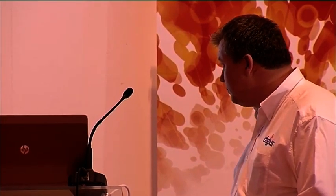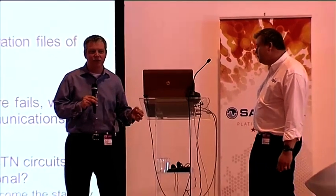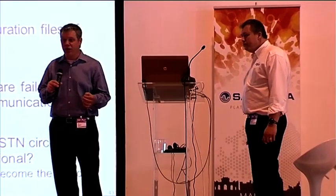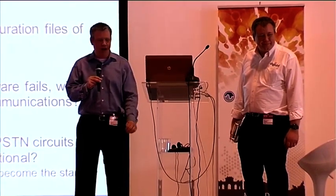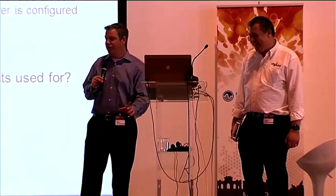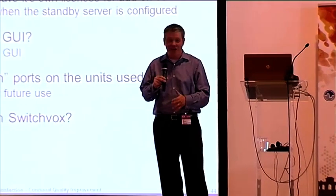Some frequently asked questions: it does require two Asterisk servers. You can mix and match T1, E1, and BRI on the digital model; the analog model is all analog. The system has software that takes care of mirroring Asterisk configurations. Integrating that into an Elastix environment is a bit of a challenge, but mechanisms like MySQL cluster could work. One caveat: if you have G.729 running on box A, you'll need duplicate licenses because there's no way to mirror licenses from one box to the other.